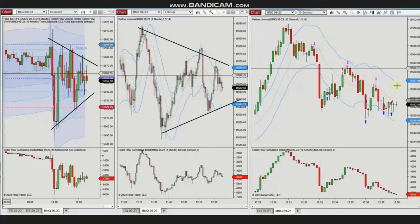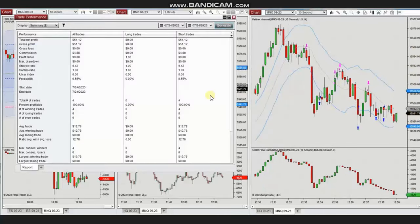Using setup C and T, he identified multiple areas of pullback, entered, and managed the trades with profit. The results show that from this fourth trade he reached a 100% win rate, with the largest winning trade of $19. Thank you again for sharing your trades with us.